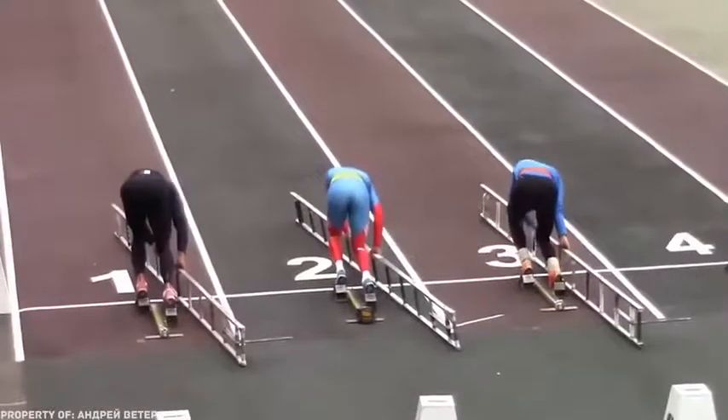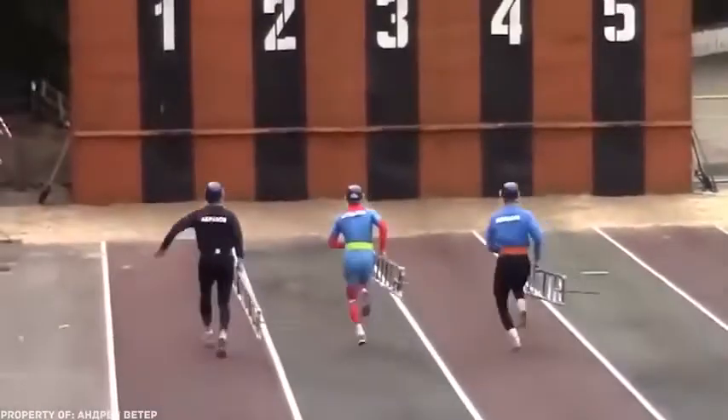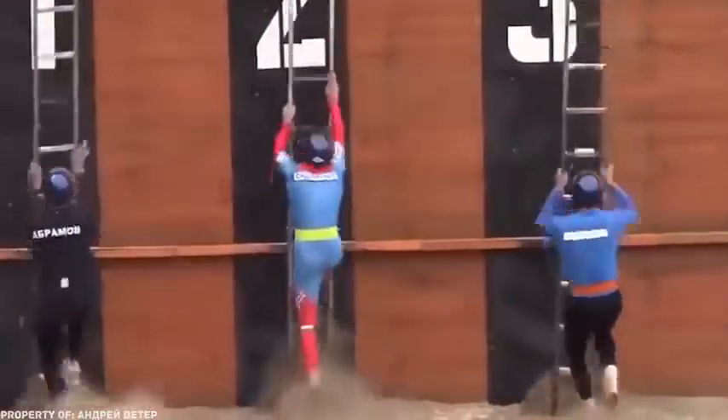Some might say that this is just training or a competition, and therefore these are not real workers. But we couldn't leave these guys out after seeing them climbing walls even faster than Spider-Man.